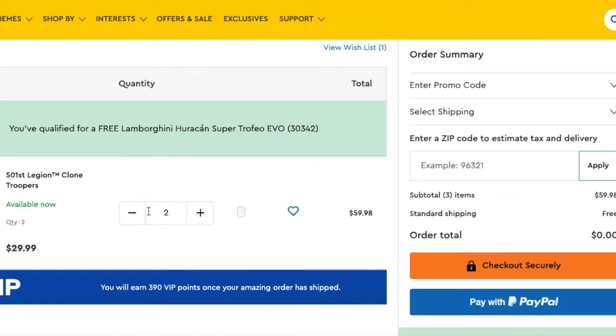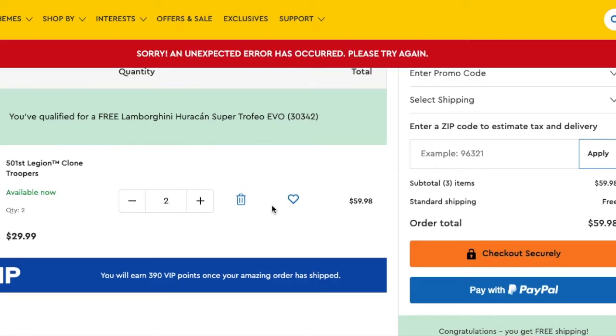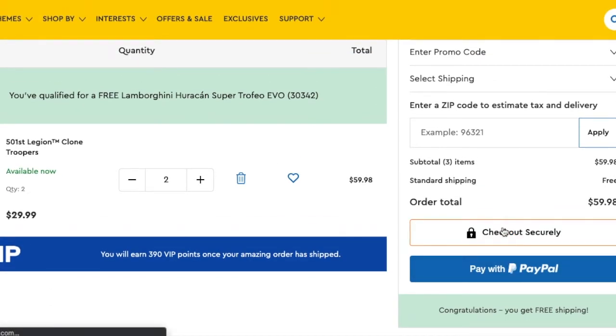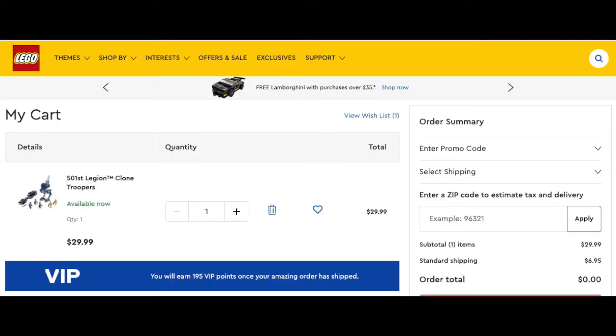I tried to add my order multiple times to the cart, but it failed. When it did, it was just an error — it was very buggy for a while. By the way, the limit for these sets is 3. A lot of people speculated it would be 1 or 5, but it ended up being 3, which is fair enough. I managed to get it in my cart, but I got a really stupid error where I had two or three sets and could not reduce the amount. There was always an error, and the subtotal would be $50 or $30, but the order total would be zero.